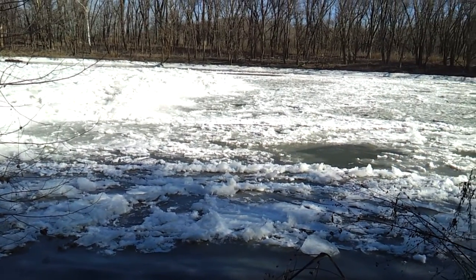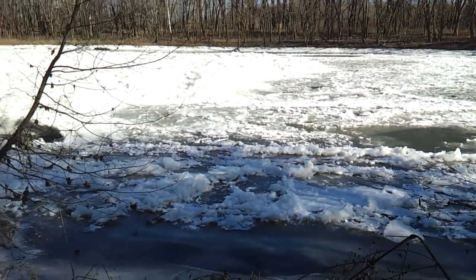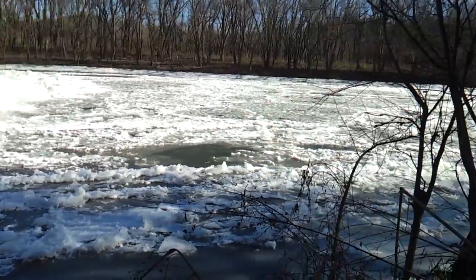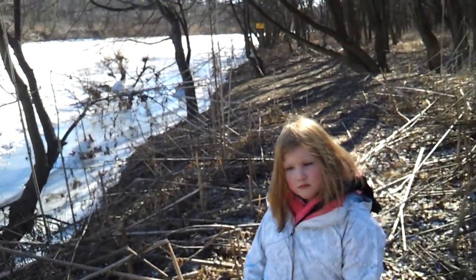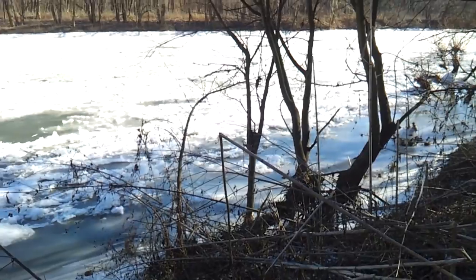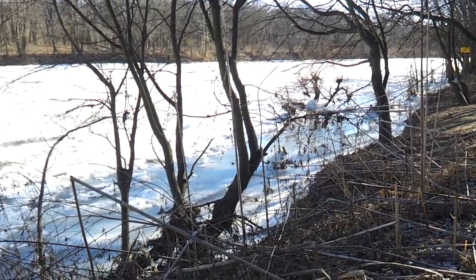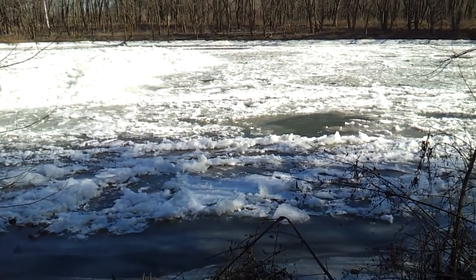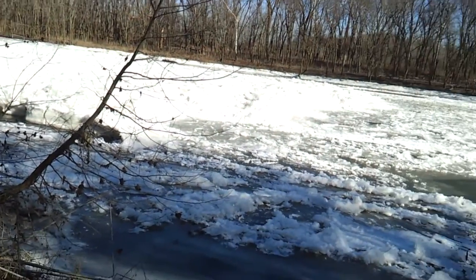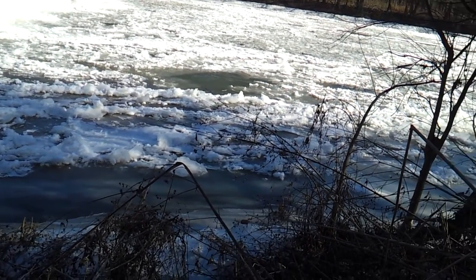Do you know what river this is? We have no clue what river this is — but we know it's by the dog park, and we know it goes under the Beachmont levee. Where does this river go? This river goes to an ocean — well, actually this river runs into the Ohio River. This river is part of the Ohio River. This is the Little Miami River.